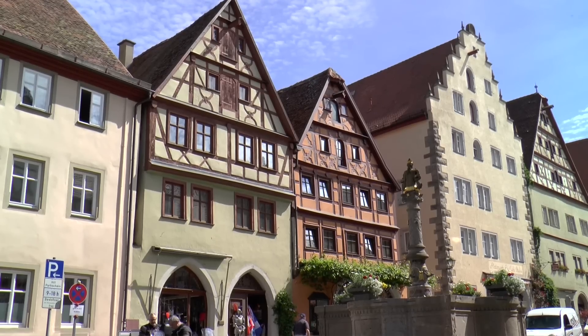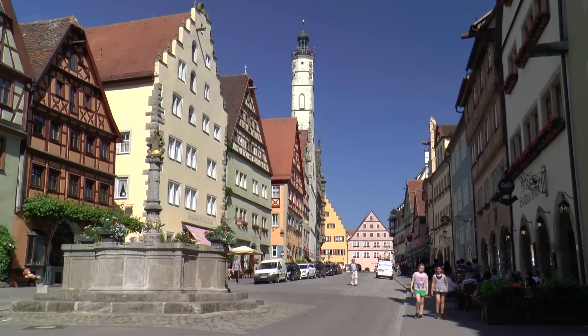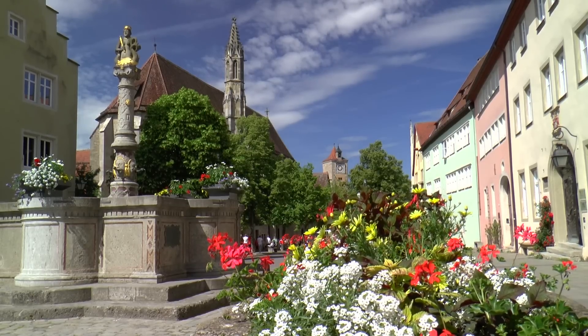From the Market Square, the Herengasse leads down to the Burg Gate. In previous centuries, the horse market was held here, and it was a preferred residential area of the Patricians.